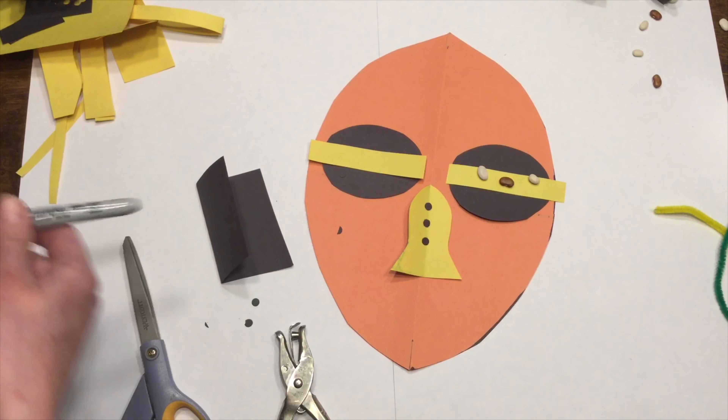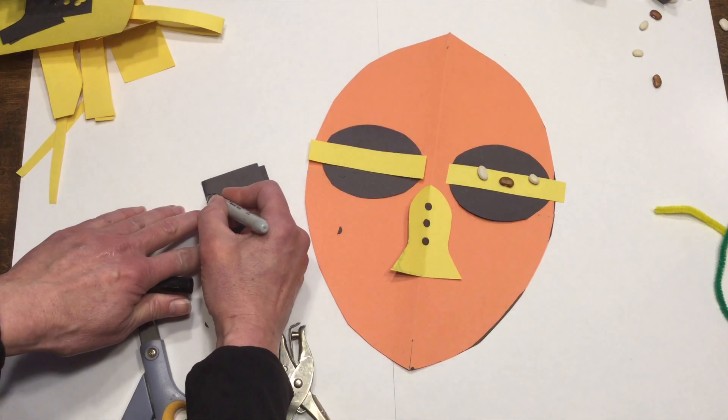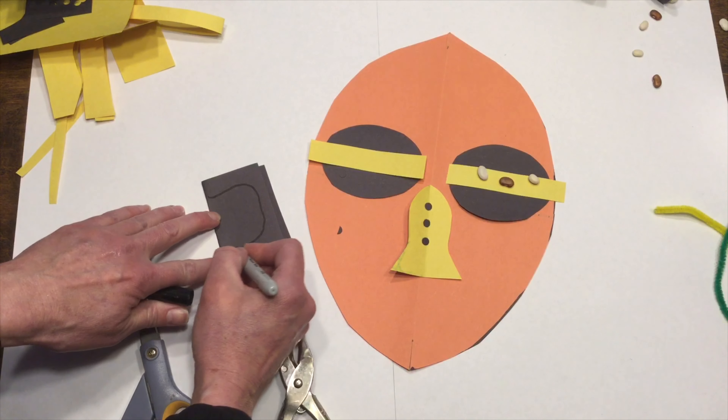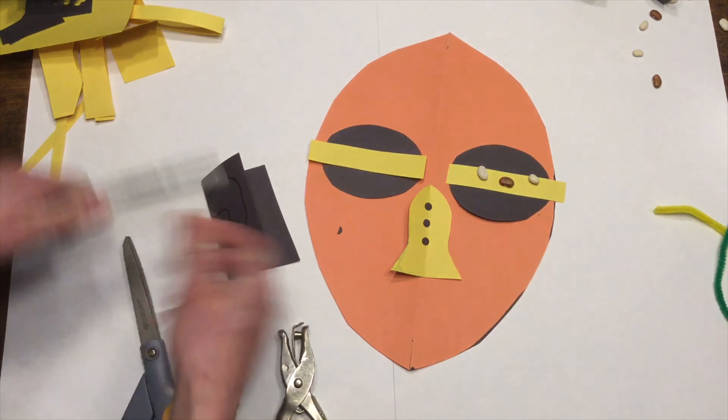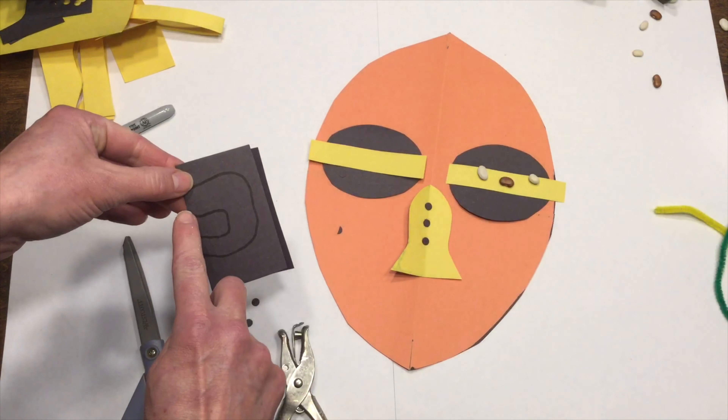Kiwagra masks are from the Congo. The beard represents power and authority, and the material around the outside of the mask is called raffia. Raffia is made from the leaves of a raffia palm.